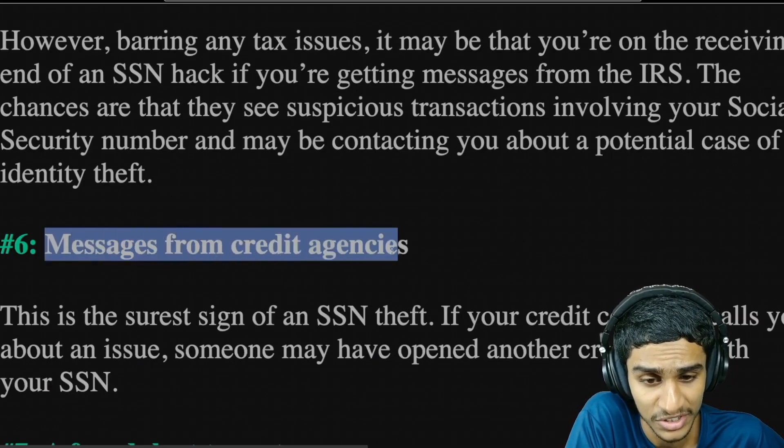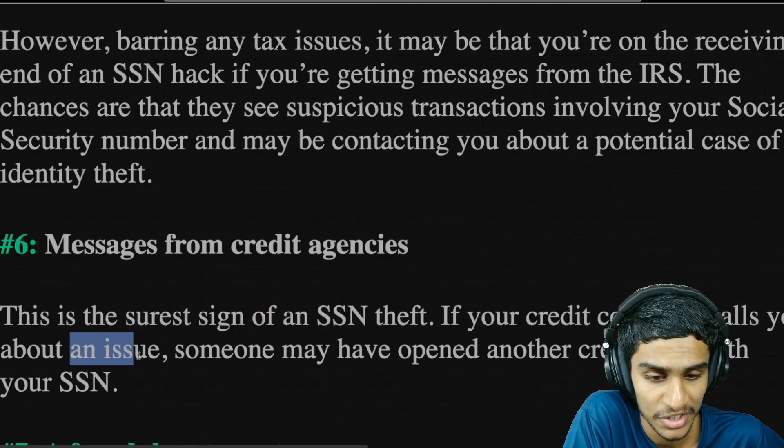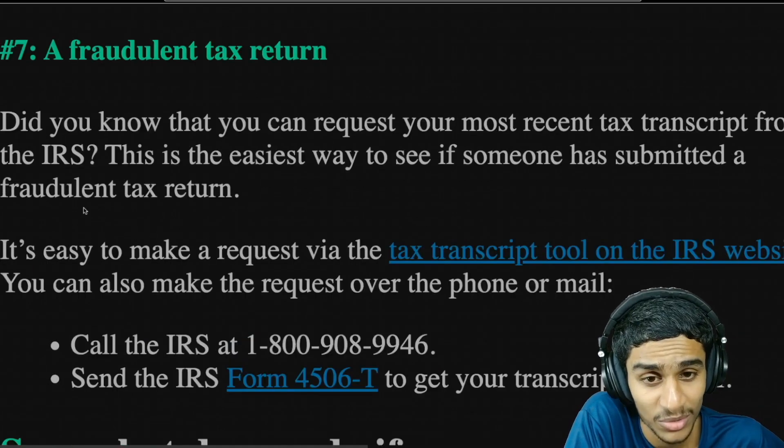The sixth telltale sign is messages from credit agencies. This is the surest sign of SSN theft. If your credit company calls you about an issue, someone may have opened another credit line with your SSN.